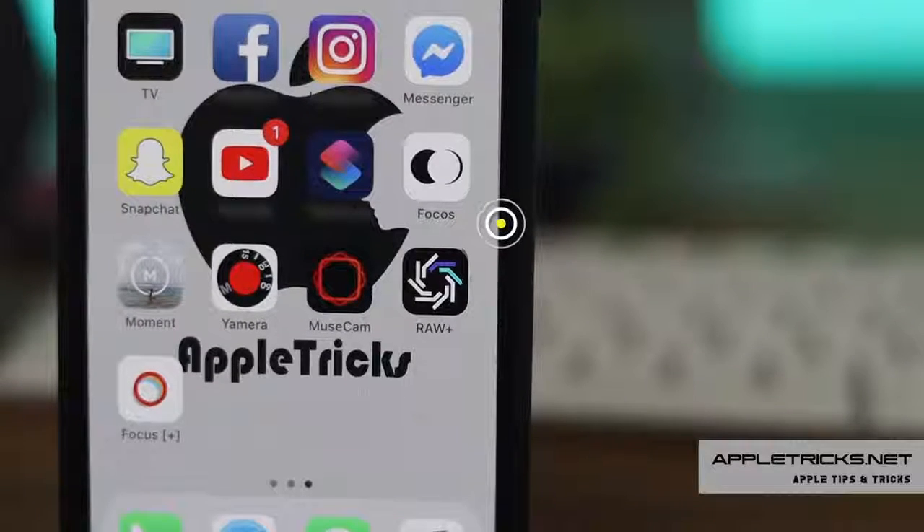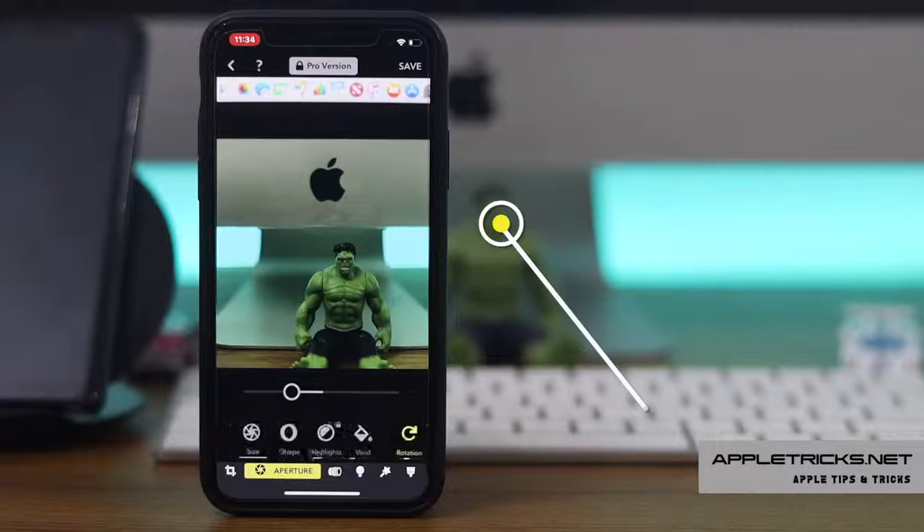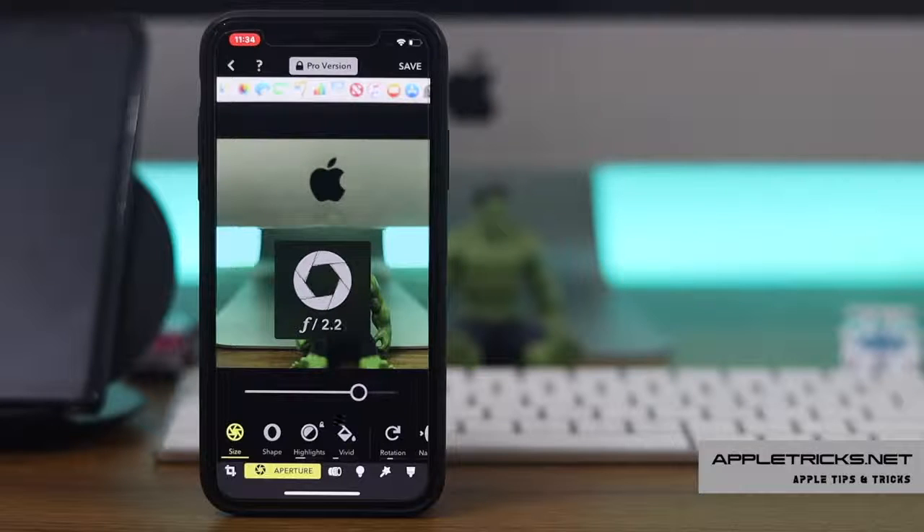First one is Focus Camera App. It is an amazing camera app with some great features, which enables various amazing effects in the photos captured by this app. These effects were previously only available with a DSLR camera.